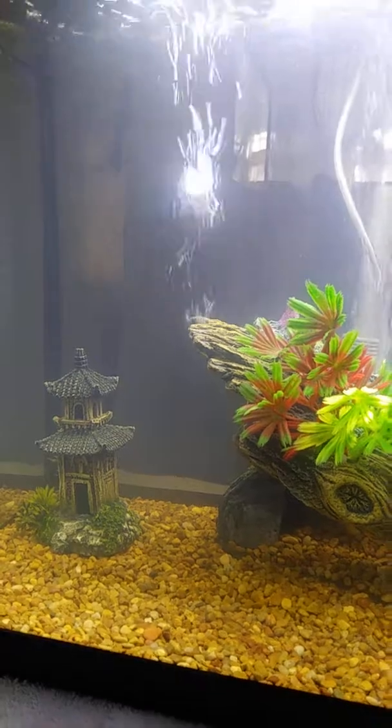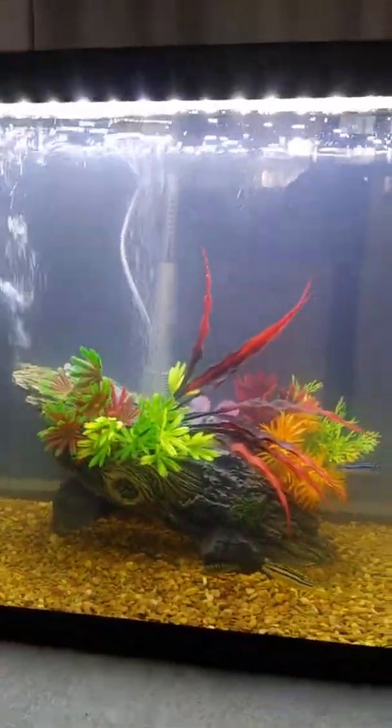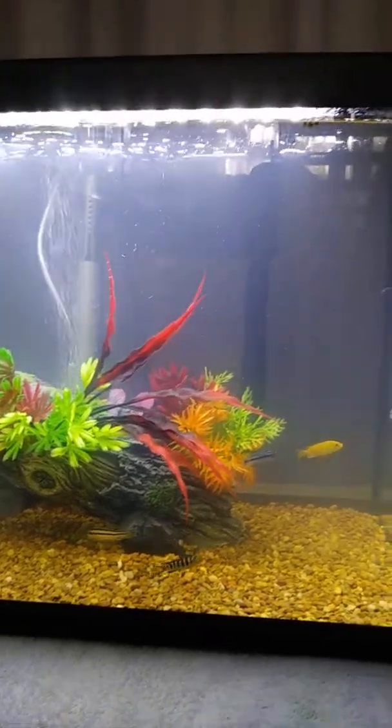Now those aren't real plants, of course, but the decor in which he had started his first aquarium is absolutely beautiful.